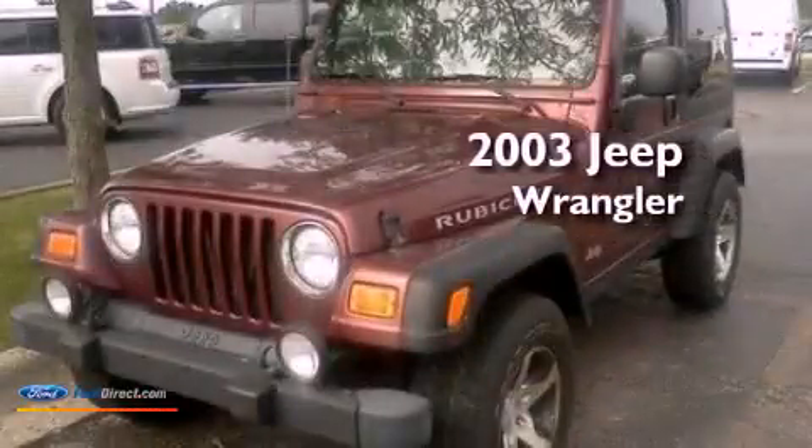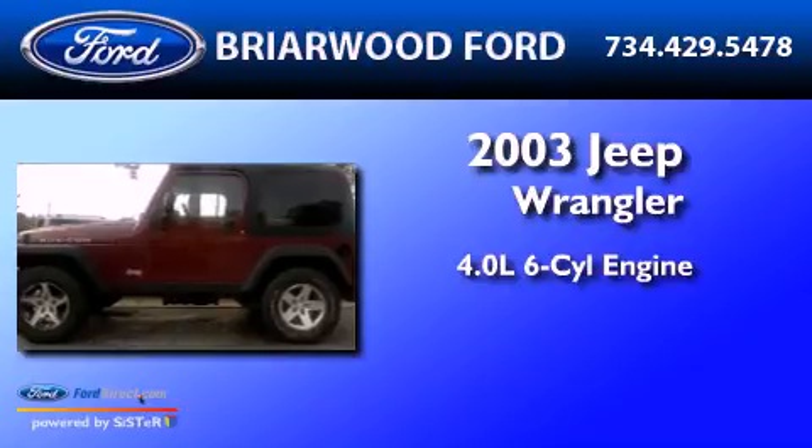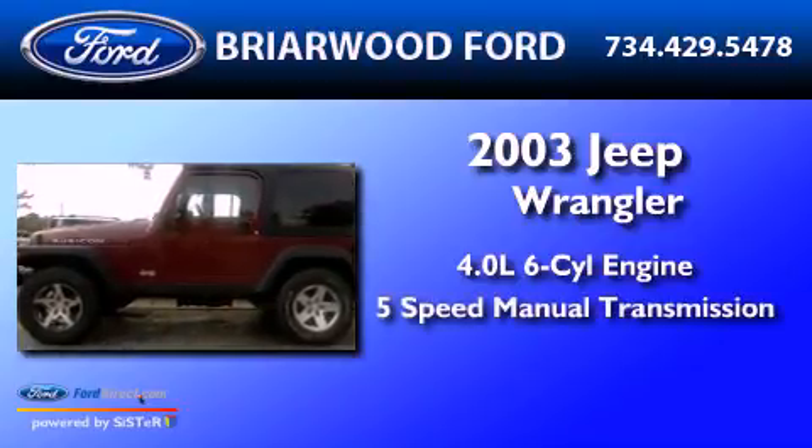This is a 2003 Jeep Wrangler. It features a 4.0-liter six-cylinder engine and a five-speed manual transmission.